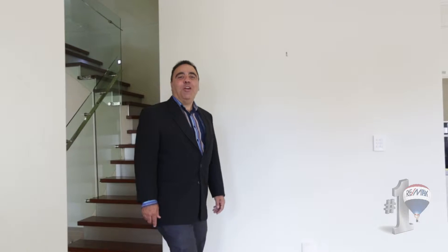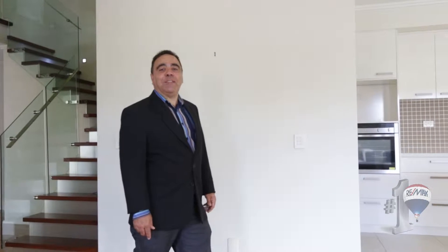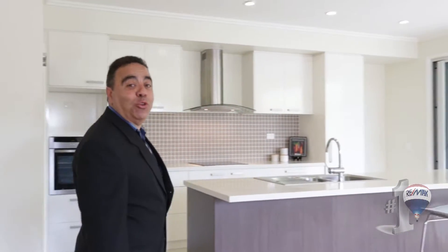Good morning ladies and gentlemen. Reno Muscat here, from RE-MAX Advantage in Wynnum Manly. It's an absolute pleasure to bring you number 42 St. Catharines Terrace in Wynnum — a beautiful feeling of light and space. Let's take a look around.